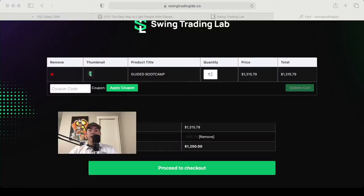Not only am I going to share a list of all the pros and cons with the guided bootcamp, but I'm also going to be sharing my screen to give you guys a real-life example of what to expect if you become a student. I'd love if you'd like this video and comment any questions you might have. Make sure you stay to the end of this video, because I have a coupon code that reduces the cost from $1,315.79 to just $1,250.